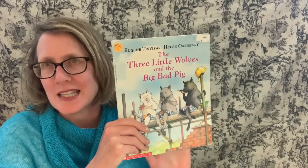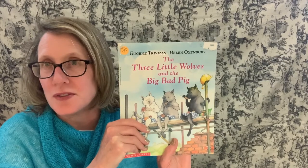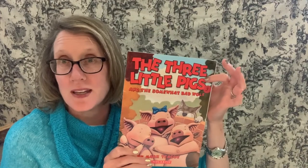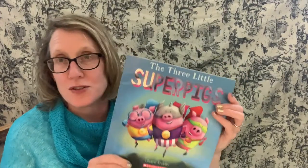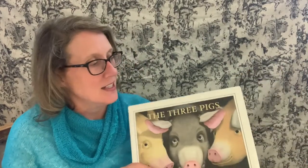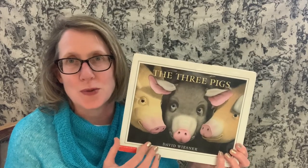Today we're going to read a slightly different version called The Three Little Wolves and the Big Bad Pig. At the end you're going to pick your favorite version. We've also read a few other variations: The Three Little Pigs and the Sometimes Bad Wolf, The Three Little Super Pigs, and tomorrow I'm going to read another Super Pigs book I have here at home. Another one of my favorites is The Three Pigs by David Wisner, which is very cool. So you have a lot of choices.